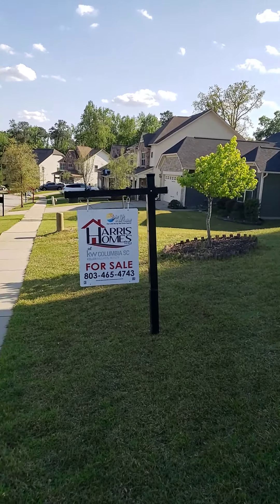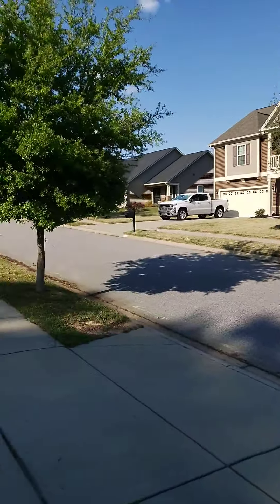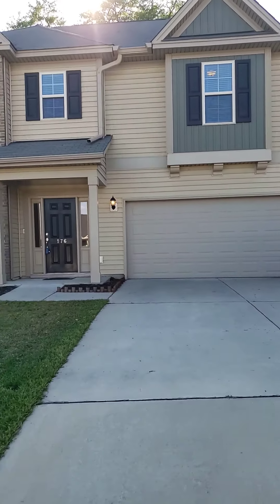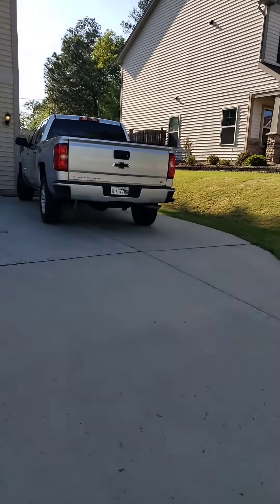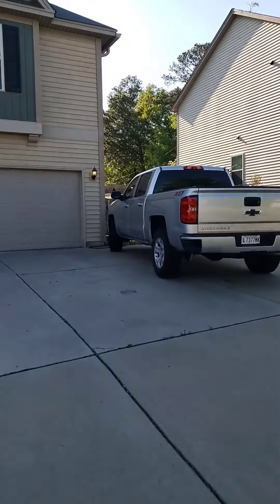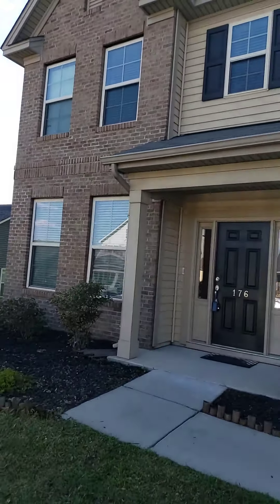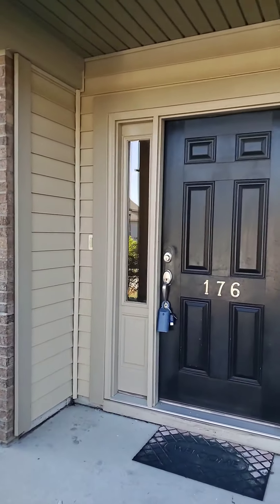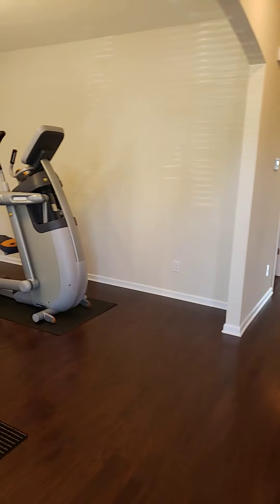Welcome to the Concord Park neighborhood. Let me give you a walkthrough. This neighborhood has great sidewalks. This particular home is 176 Tufton. It is a three-bedroom, two and a half bath. It has a nice extra concrete parking space on this side and a two-car garage. We're going to take you for a walk inside. You've got this brick fascia front with vinyl siding. There's also a really great fenced backyard — I'll show you that in just a minute.